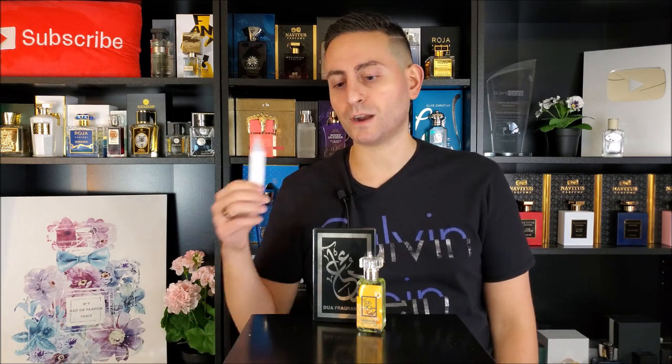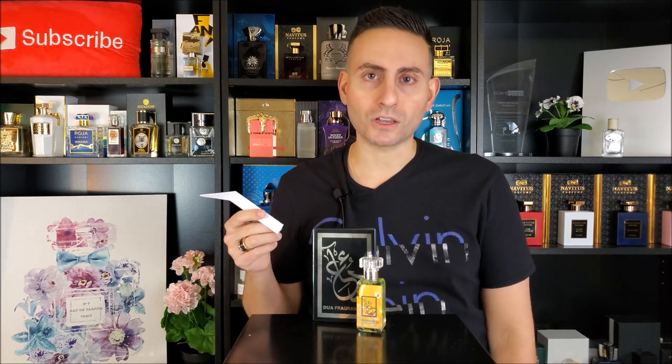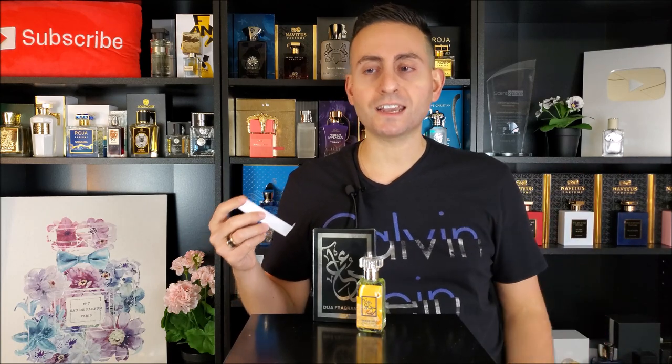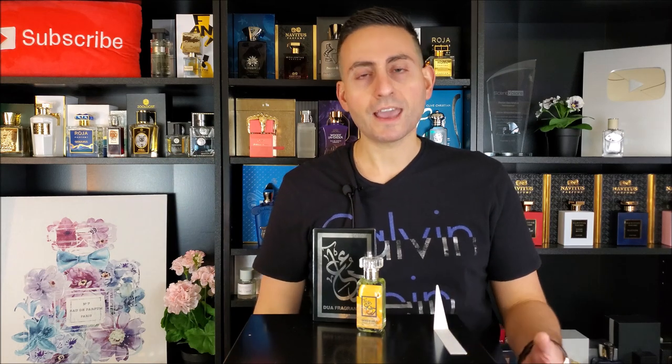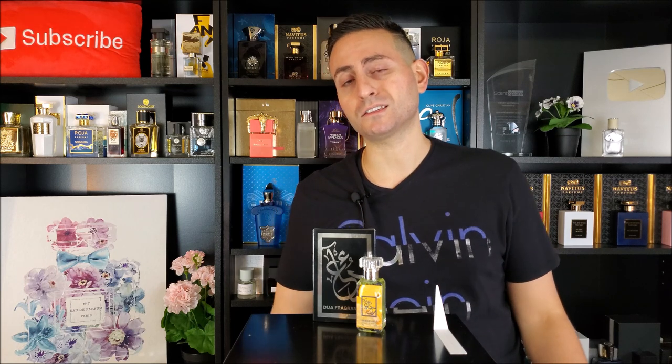All in all, in terms of a gourmand fragrance, this is pretty much what I'm looking for. I want something sweet, unapologetic, something that's going to turn heads and get people's attention. And because of its longevity, I feel like when you do wear this fragrance you are going to get people to turn and look in your direction, because it's quite a potent fragrance.